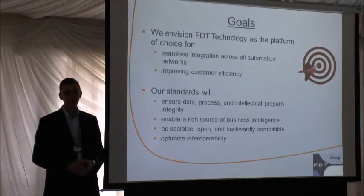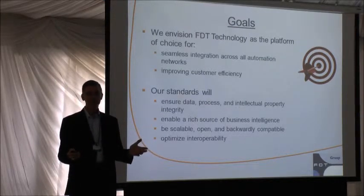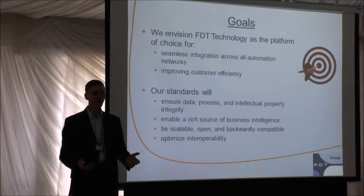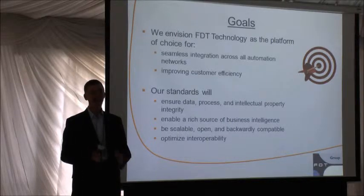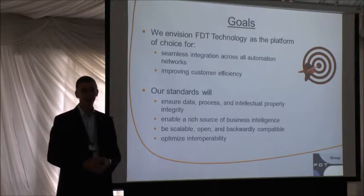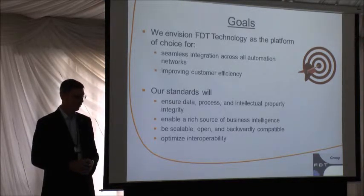From an FDT perspective, we keep a level-headed set of goals. We are the platform of choice for integration — we're not another network organization. Some people think we're yet another network like HART or PROFIBUS — that's not true. We don't do anything in the way of network standards other than support everything that's out there. We work with all the other network foundations to make sure their networks work on our standard, so we sit atop all those other communication networks. Our ultimate measure is: are we improving the efficiency of our customers?